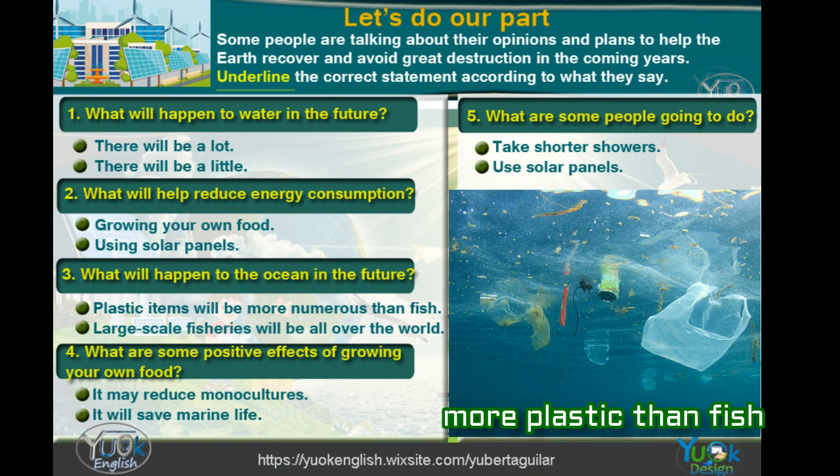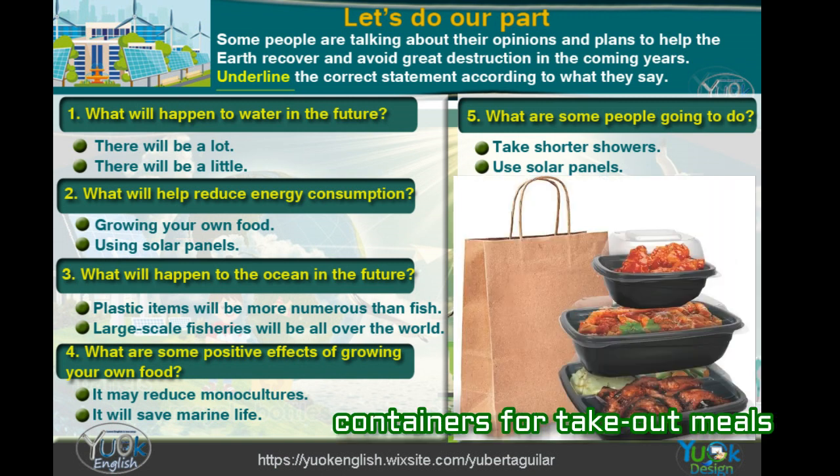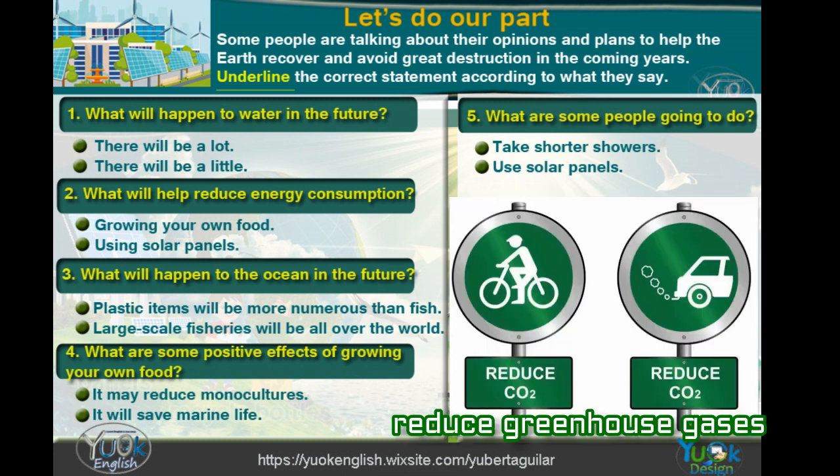My friends are trying reusable bags for shopping and containers for takeout meals, and I am going to start using my reusable bottle. Not only is marine life in danger, but hundreds of land species too. We all have to start reducing the emission of greenhouse gases.